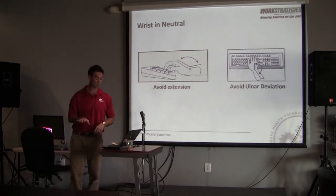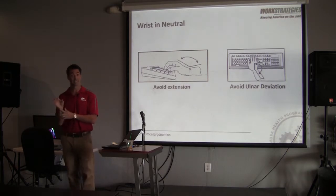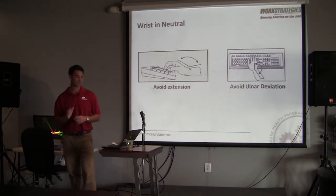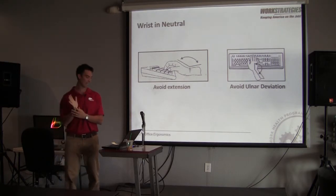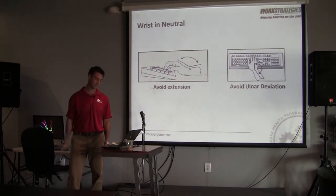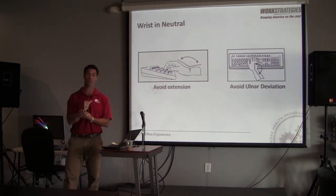We want to avoid positions that increase or compress the carpal tunnel — maximum flexion and maximum extension. We also want to avoid ulnar deviation, because there's a tunnel on the outside of the wrist where the ulnar nerve passes through, providing sensory and motor innervation to portions of the lateral hand. If you're in an ulnarly deviated position for prolonged periods, that can compress those structures and lead to wrist pain or ulnar symptoms.